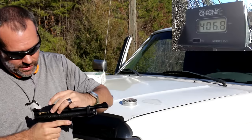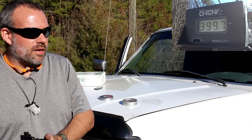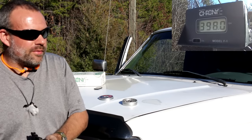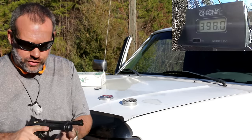406 feet per second. I might be at the end of the life of the CO2 cartridge. Yeah, maybe so. Around 400 feet per second — a little bit higher with a fresh cartridge.